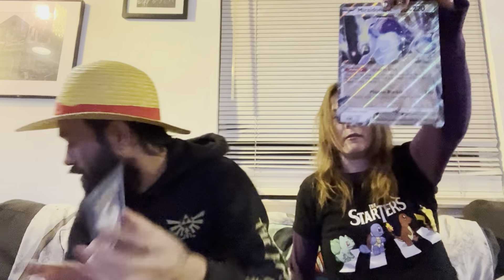There is our Sprigatito, and I will show you my Quaxly pin. I have beaten the Elite Four in the new game — I was playing Violet — and I just need to do the final couple of things.